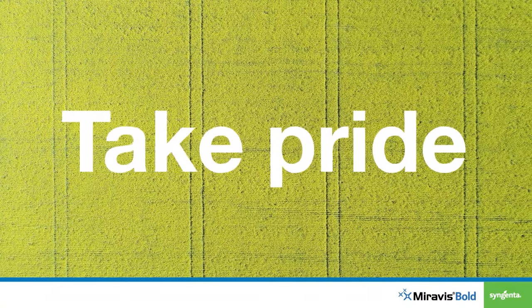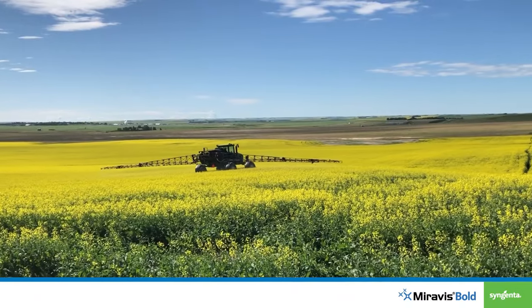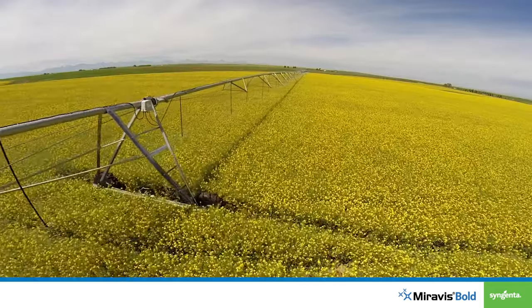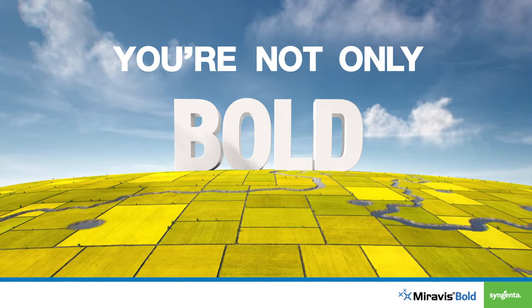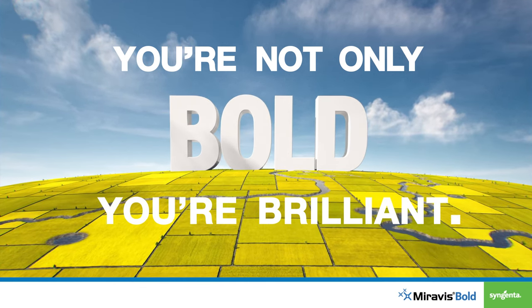Take pride in knowing you're doing the best you can for your canola crop — because when your fields look like this and this, you're not only bold, you're brilliant. To learn more about Miravis Bold Fungicide for Canola,